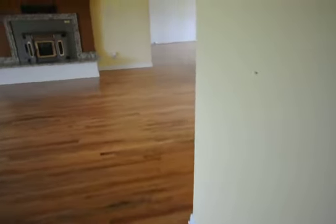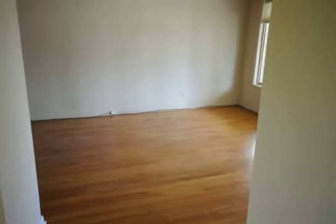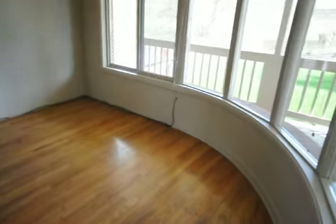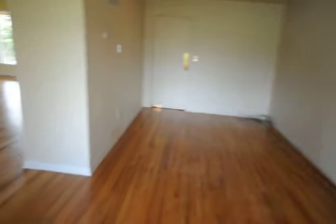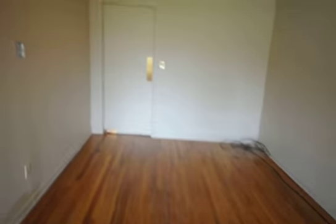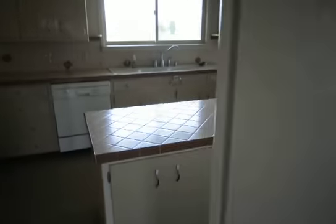As we move throughout the house, you have a nice large dining room area across on the other side of the living room, with a wrap-around deck. It's a nice open, airy dining room as you can see here.